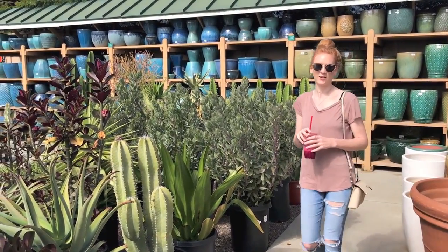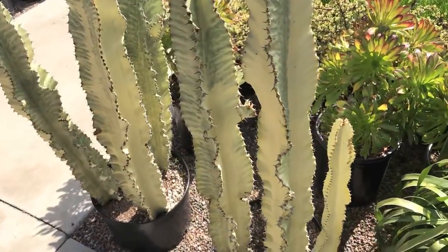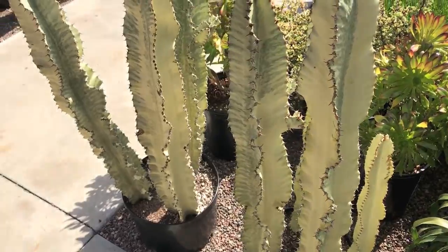They were like $200. I like these ones too. Look at that one.